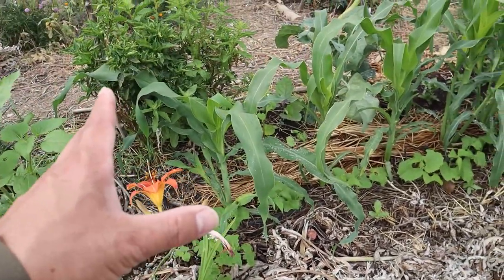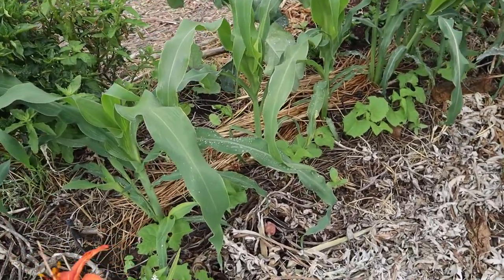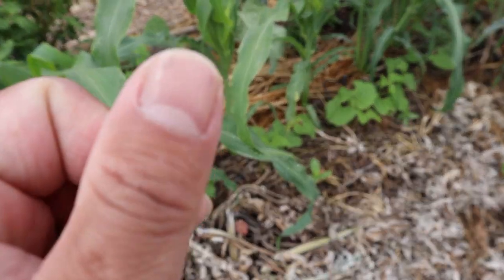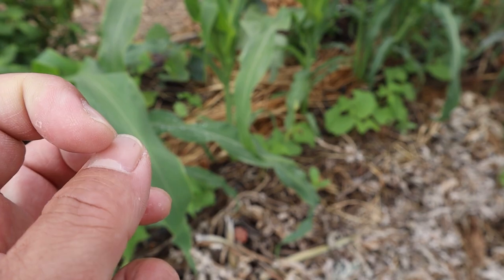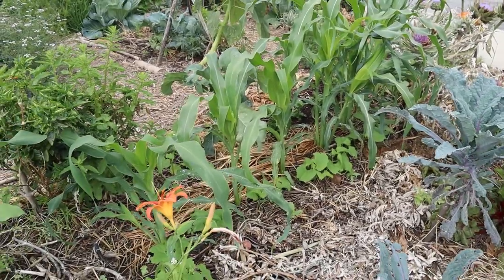Here are some more corn — this is a new-to-us variety called Purple Pozole. It's a giant corn — the kernels are about the size of my thumbnail. These are great for making hominy. So we're going to see how that grows.